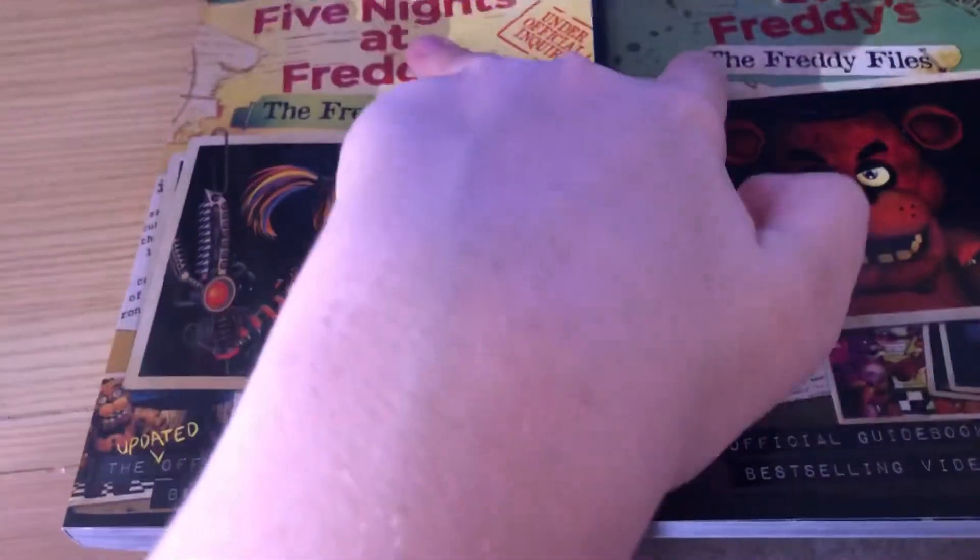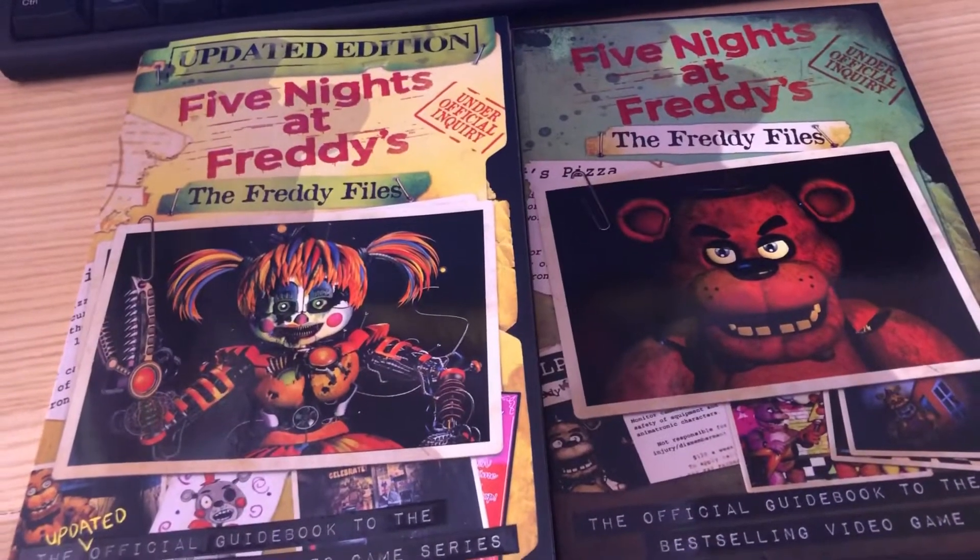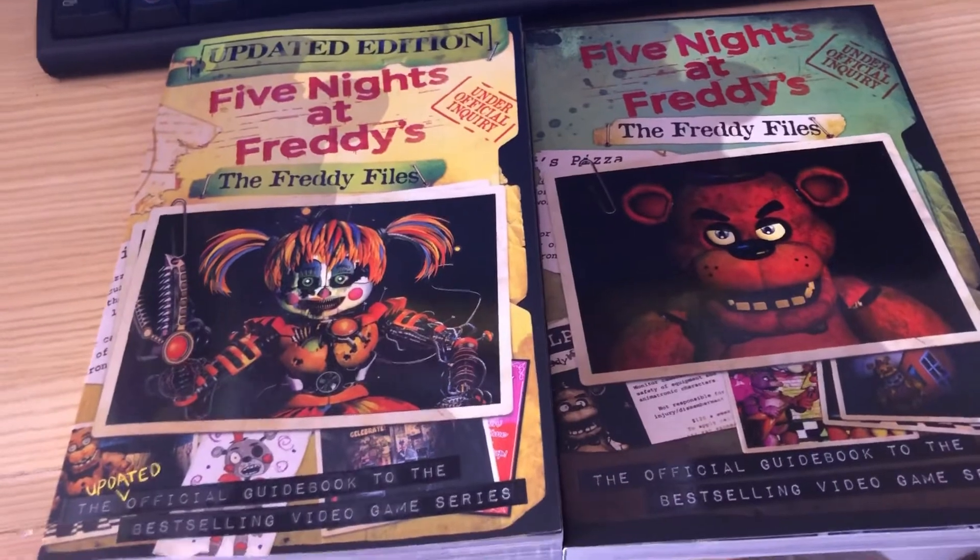I never noticed that both of these have shadows of Freddy — that's interesting. But yeah, thank you guys so much for watching. Make sure to like, comment, subscribe and I'll see you guys in the next one. Bye bye.